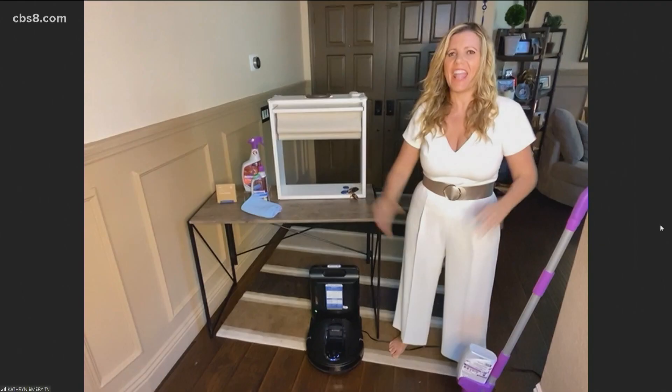Welcome back. It's a new year and a great time to tackle some of the projects that will make your home look and feel better. Home improvement and lifestyle expert Catherine Emery joins us with a few ways to make home feel like new again and some fun smart home finds from the Consumer Electronics Show. Good morning.